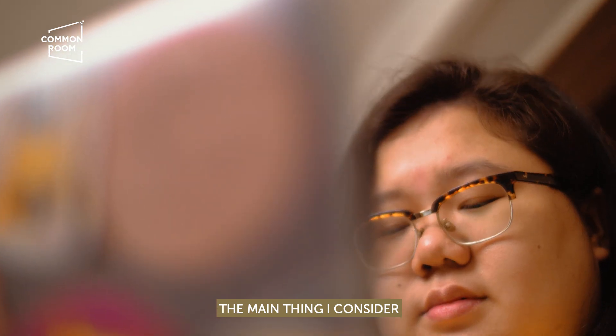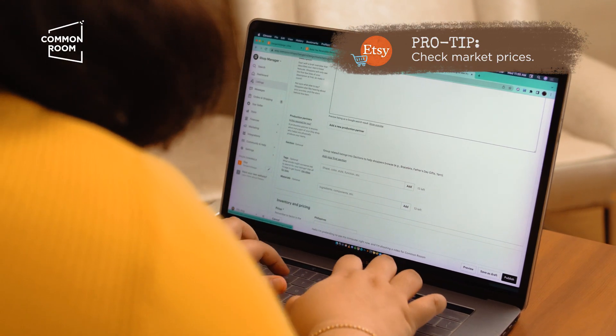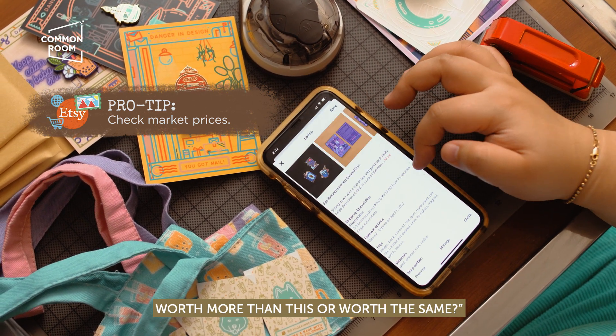The main thing I consider when pricing my stuff is that I first check the market. I compare my prices and think, are my pins or my products worth more than this or worth the same?